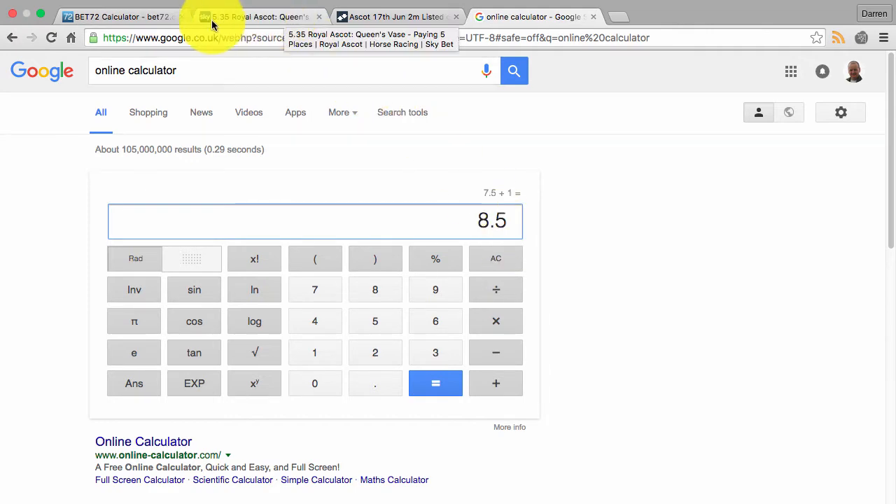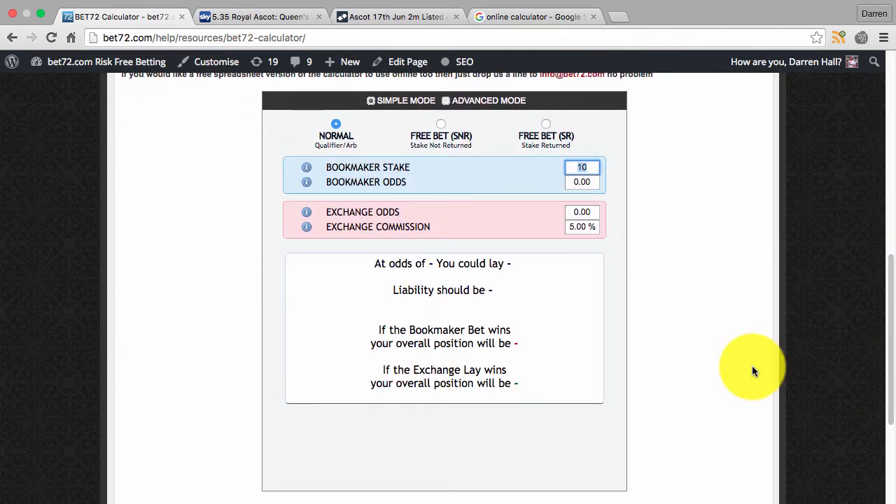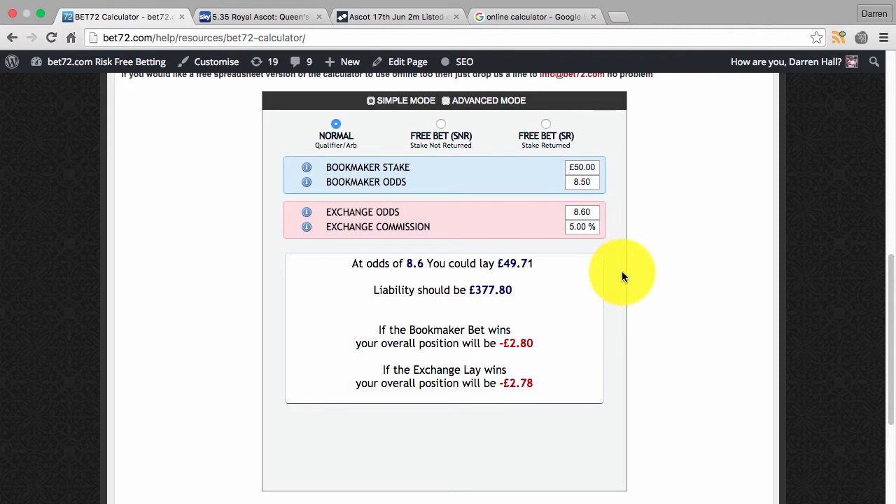We need to see if there's value. There's a good match-up because we can back the horse at 15/2, which is 8.5 decimal — calculated as 15 divided by 2, plus 1 for the stake. We'll assume a £50 each-way bet. For the win side: £50 staked at 8.5 back, laying at 8.6 on the exchange — it's going to cost us £2.80 to cover that win element.